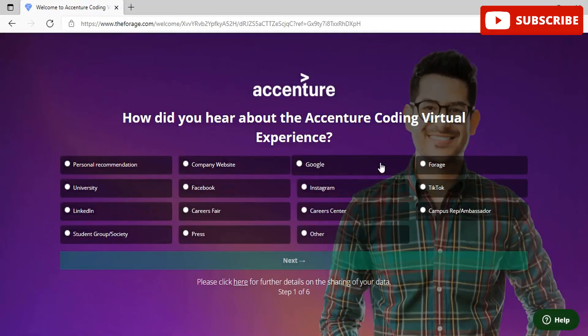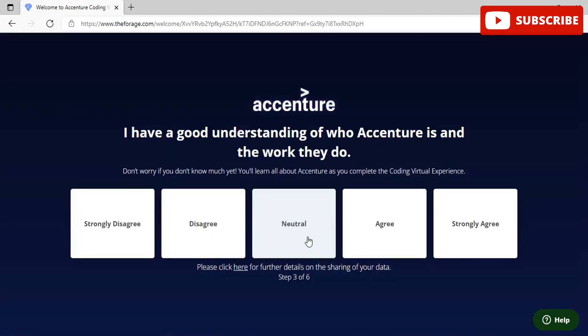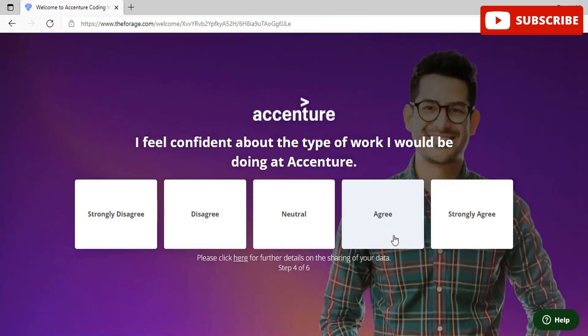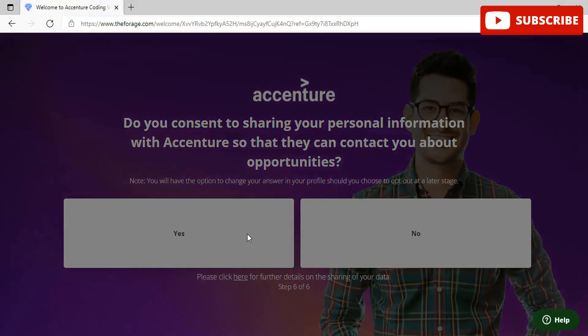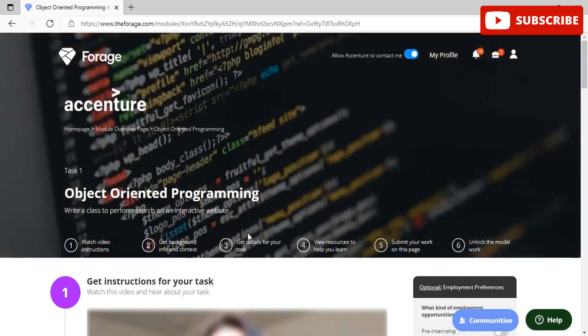You need to answer certain questions before being part of this program, related to whether you would like to share your personal information with HR, whether you want to work with Essential, and whether you should be informed about further upcoming drives. Please subscribe to our channel, like this video, and share it with your friends, and mention in the comments anything you'd like to see on our channel.